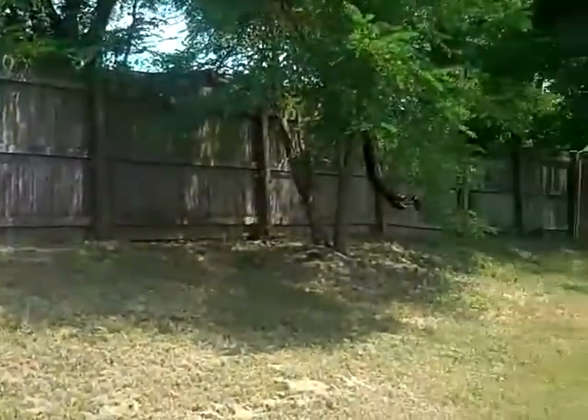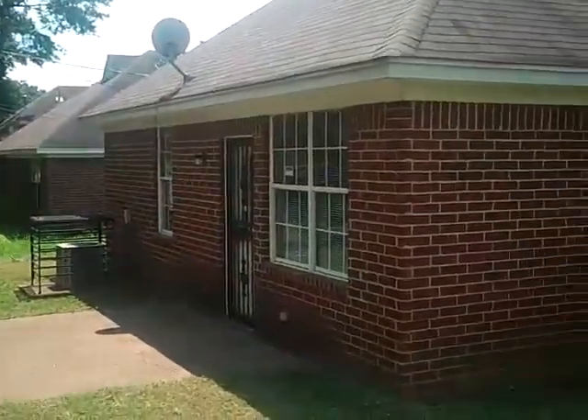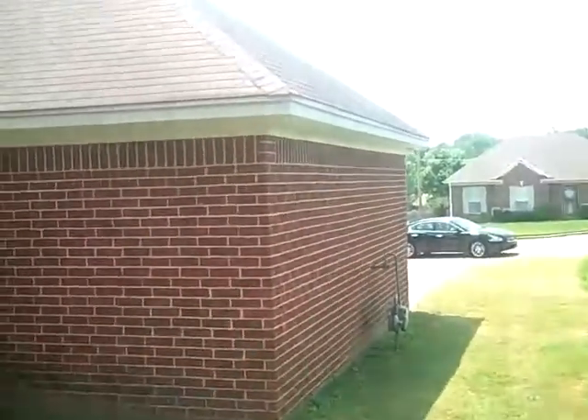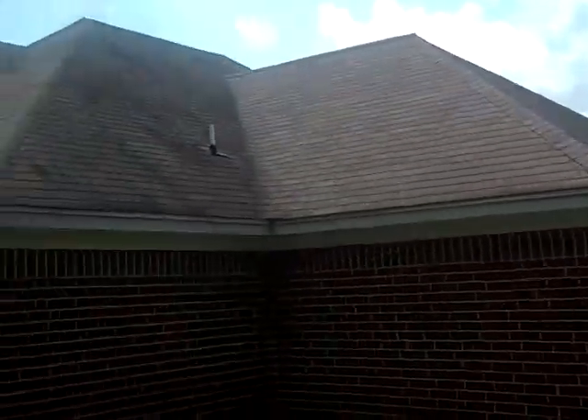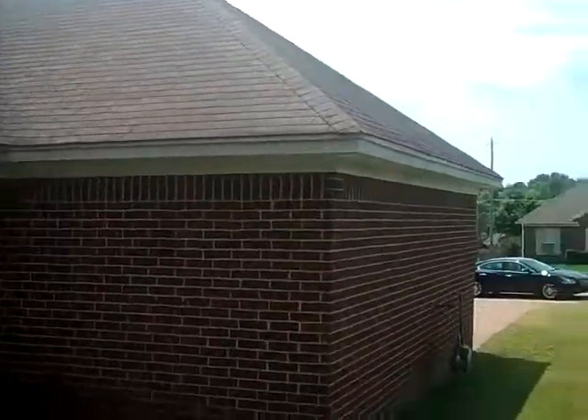Let's take a look at the backyard. Got a nice little patio area. Air conditioner is in great shape. Nice brick. Roof is in good shape. That's it from 4400 Ridge Run. We'll see you later.